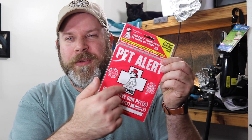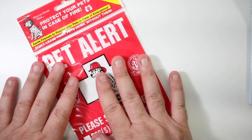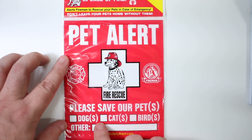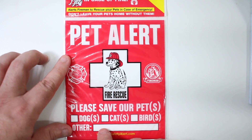Let's go ahead and take an up-close look at this and rip it open and see what it looks like inside. Alrighty, so here we are up close — the pet alert has spots for dog, cats, birds, and others, so you can put if you have hamsters, guinea pigs, whatever animals you might have.